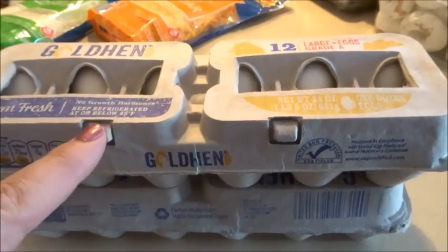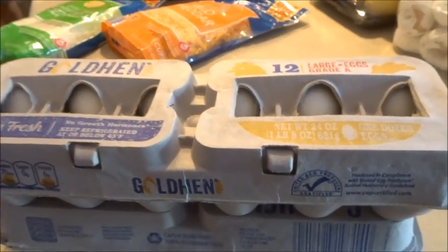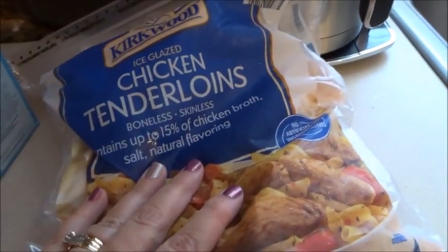Two dozen eggs. My husband tried to convince me to buy them at Walmart — he said they were 68 cents. I said if they're 68 cents at Walmart, I bet they're cheaper at Aldi, and they were 48 cents a dozen. Over here I also got some chicken tenderloins.